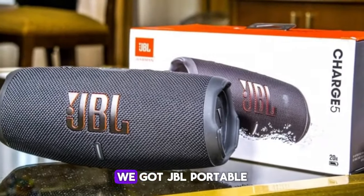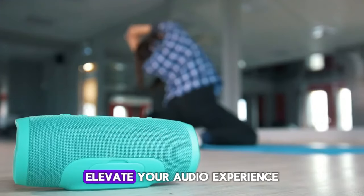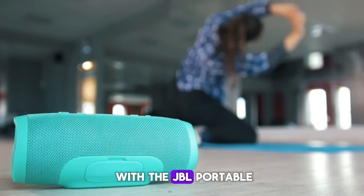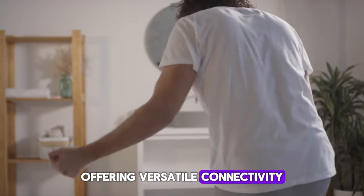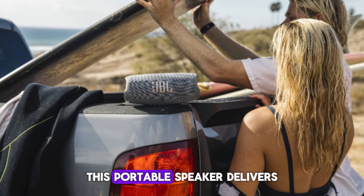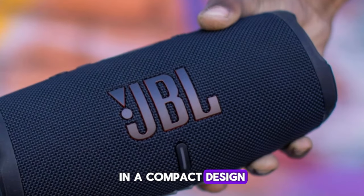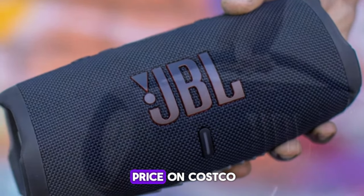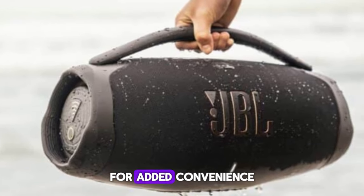At number two, we have the JBL Portable Bluetooth and Wi-Fi Speaker. Elevate your audio experience with versatile connectivity options for streaming your favorite music or podcasts. Whether indoors or outdoors, this portable speaker delivers powerful sound quality in a compact design. Available at a discounted price on Costco.com, this speaker includes shipping and handling for added convenience.